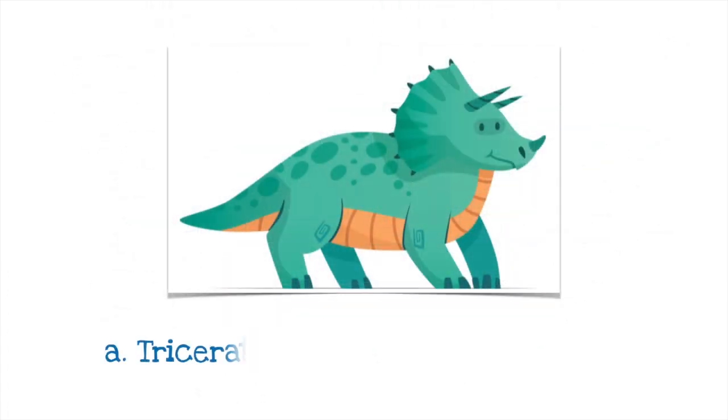Is this A a Triceratops or B a Diplodocus? It's a Triceratops. Do you know why it is called a Triceratops? Well, tri means three like in a triangle or a tricycle, and a Triceratops has three horns. Can you see them? Two on its head and one on its nose.